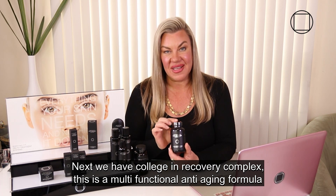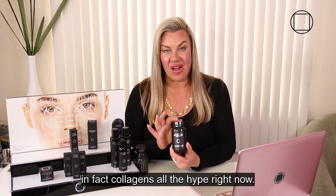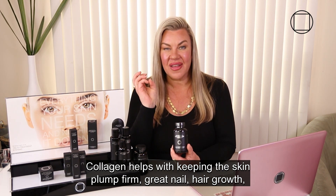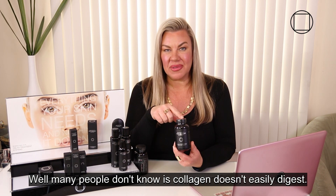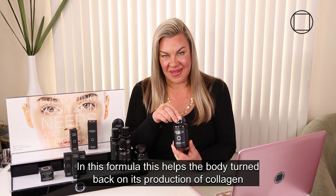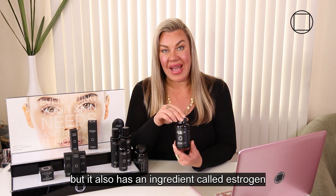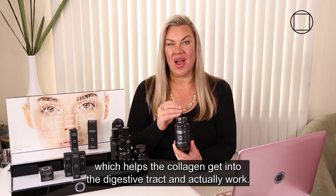Next we have Collagen Recovery Complex. This is a multifunctional anti-aging formula. Collagen is all the hype right now — it helps with keeping the skin plump and firm, and promotes nail and hair growth. What many people don't know is that collagen doesn't easily digest. In this formula, it helps the body turn back on its production of collagen, and it also has an ingredient that helps the collagen get into the digestive tract and actually work.